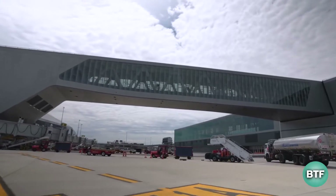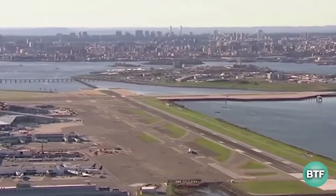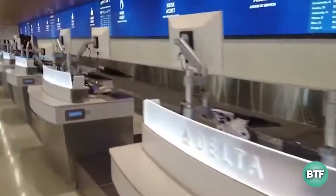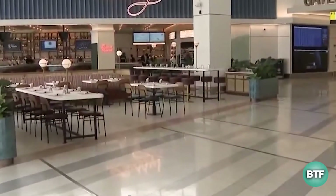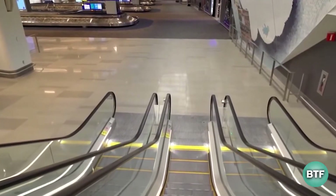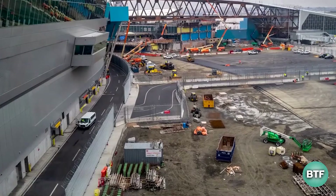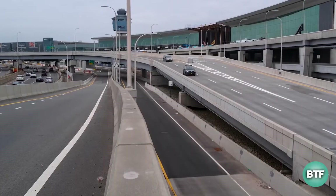However, the new Terminal B is a marvel of engineering and architecture and will contribute in some small way. With the future renovation of Terminal C and D, LaGuardia Airport will be even further upgraded. There are also plans to upgrade its runways to further smooth the travel experience. Will LaGuardia Airport be one of the best airports in the future? Let us know in the comments section below.